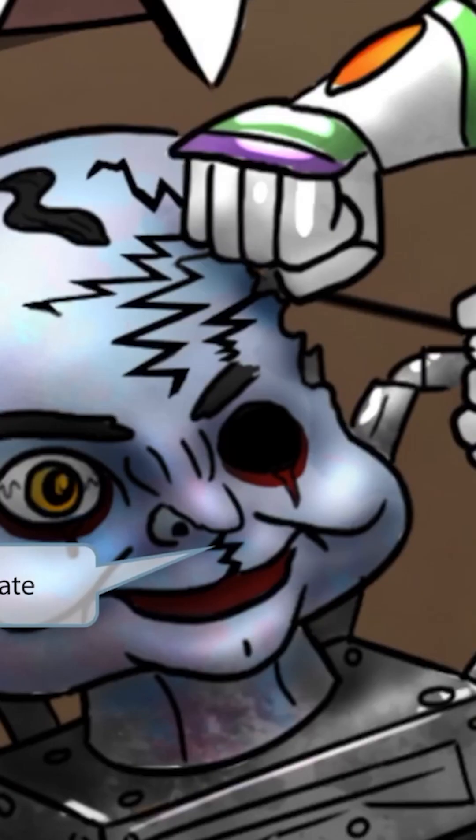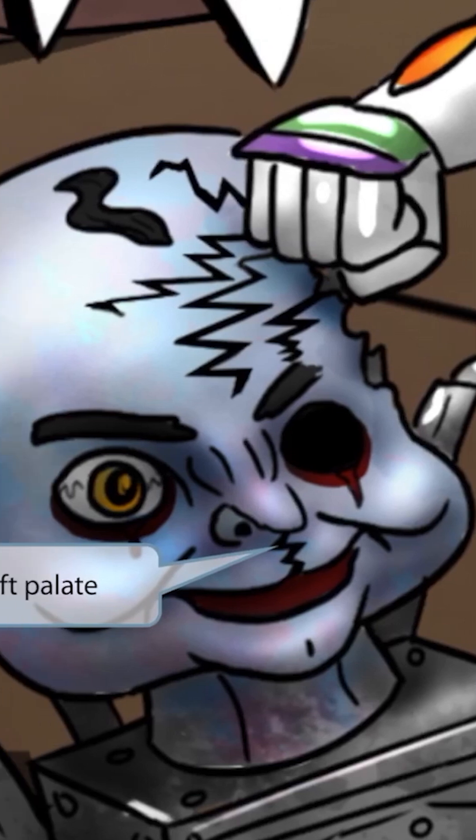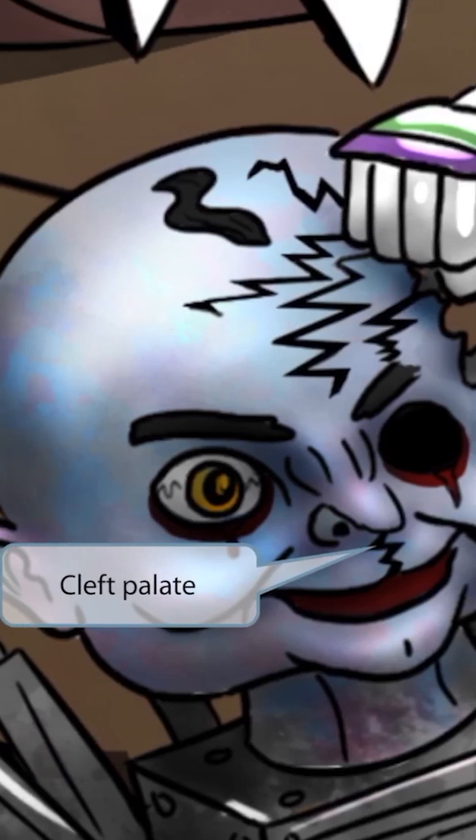Notice that this punch really messed up the face of this villain toy. The punch gave him a cleft palate. This punch-induced cleft will help you remember that Patow syndrome patients often have cleft lips or cleft palates.